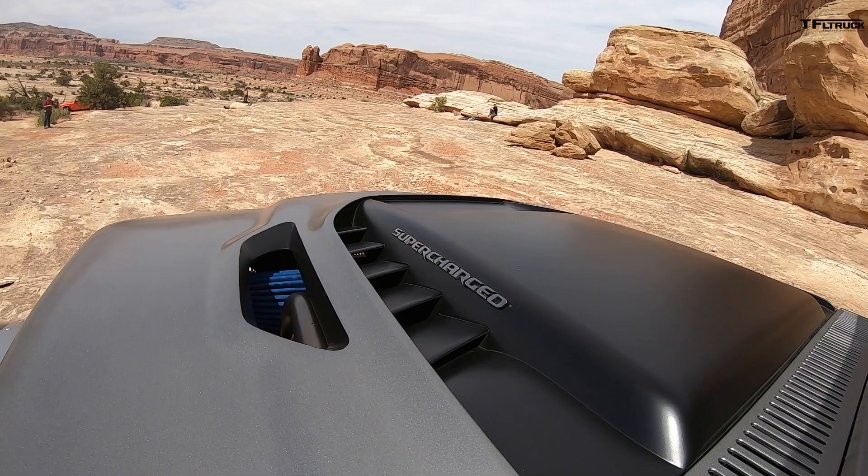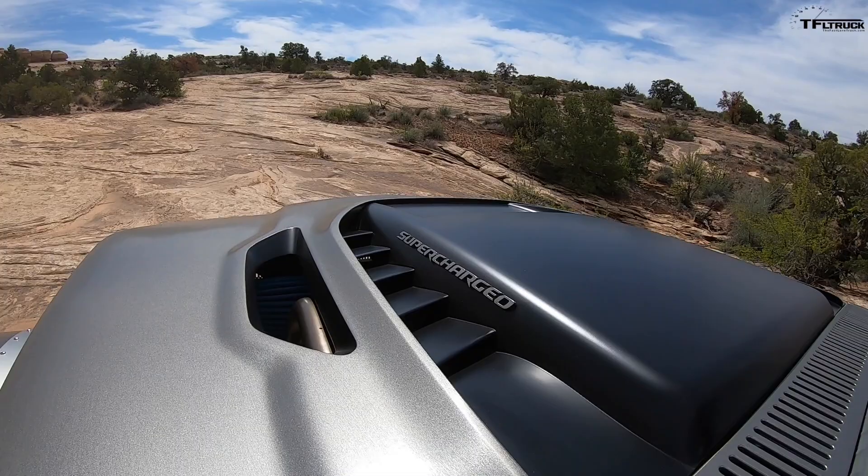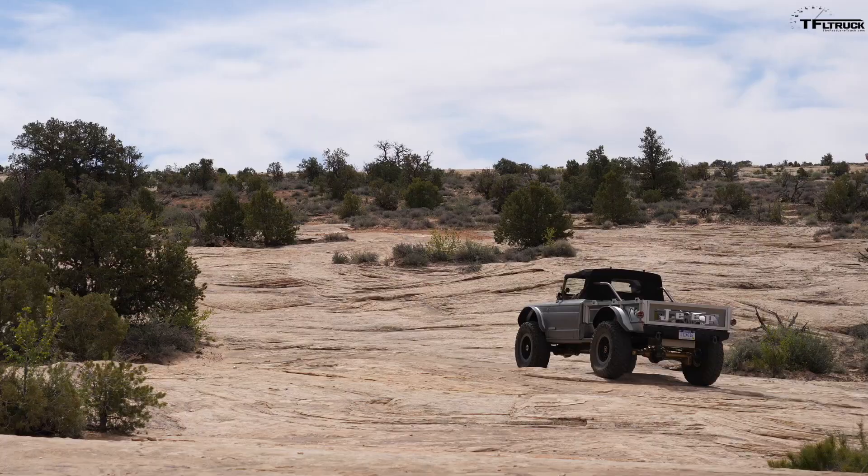There's a ridiculous amount of power to this thing — over 707 horsepower. We do not have the wherewithal to punch it right now, which I really would like to do, but it would probably be a really bad idea. This is just a sample drive so we can get a feel for it. If you're driving a vehicle like this, you're going to struggle with the steering constantly.